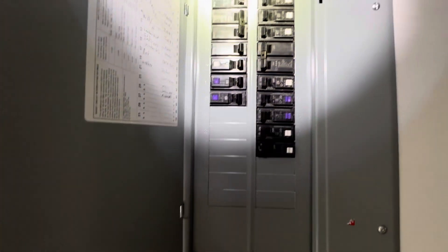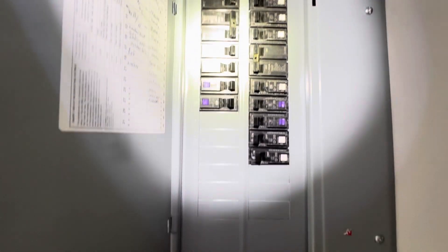Light and panel. Everything's on the way it is.